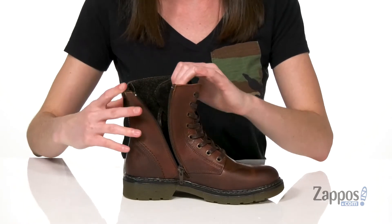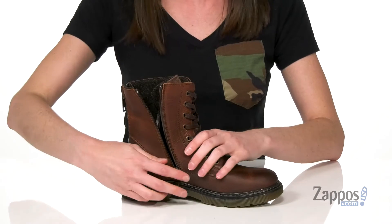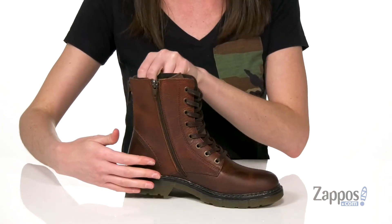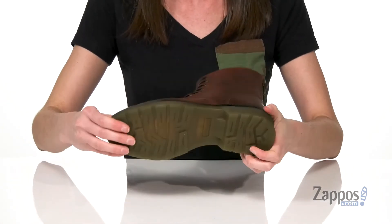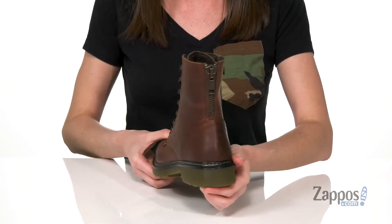you'll stay comfortable because of the warm textile lining inside and the padded footbed at the bottom. This is also a nice feature too in case you're going to be taking them on and off a couple of times during the day. There's a durable and grippy outsole underneath,